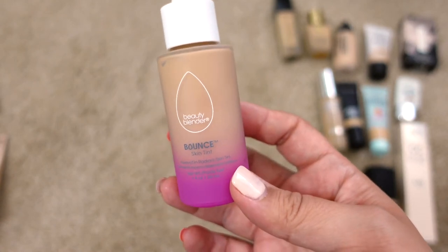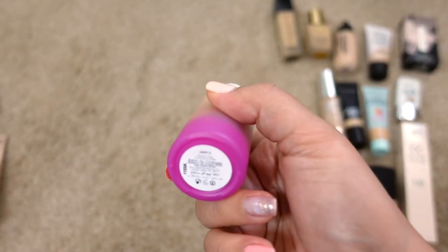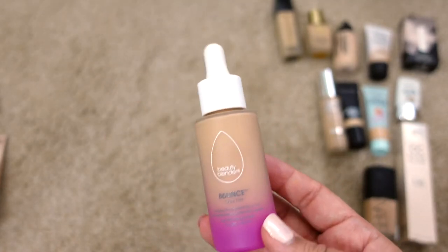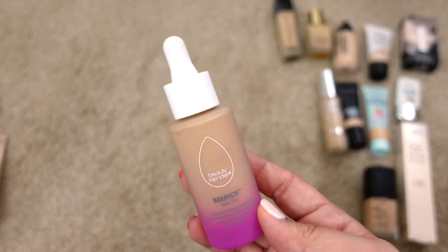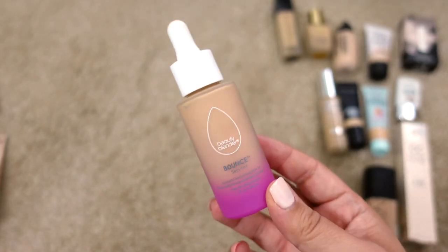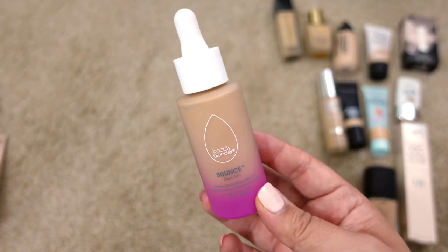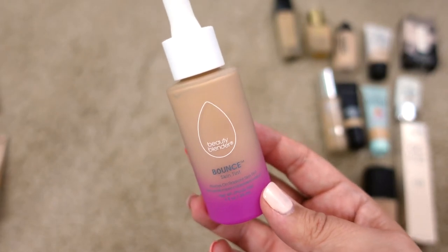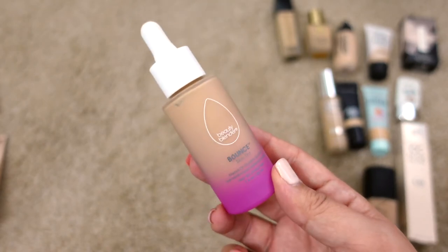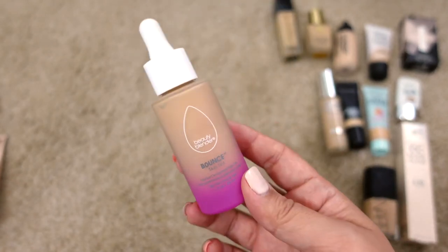Next up is the Beautyblender Bounce Skin Tint in Light Five. Not a lot of people talk about this one, but it's another top-five favorite for me. It gives a light to medium coverage depending on application — with a sponge it's lighter, with a brush it's more medium. It has a radiant finish but not over-the-top dewy, giving a natural healthy glow. I'm definitely keeping it and would repurchase.